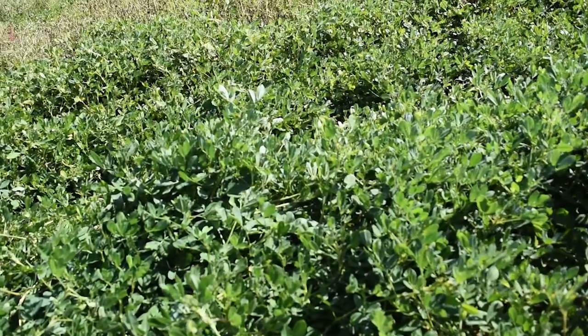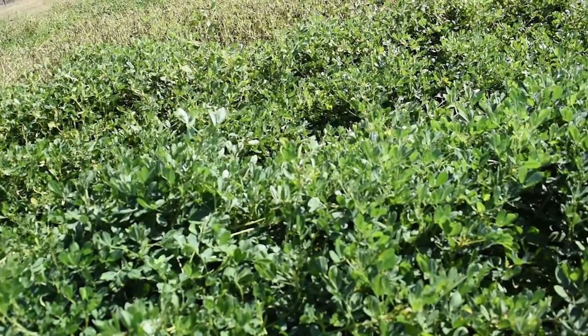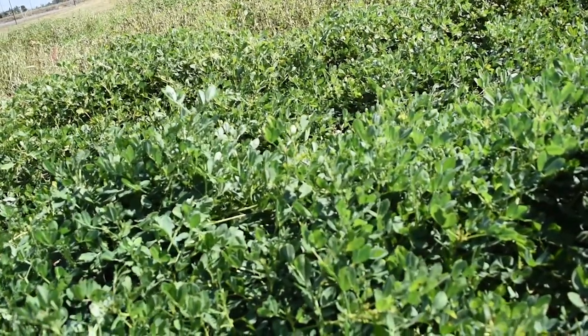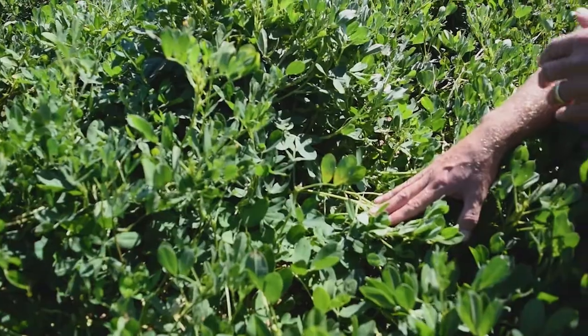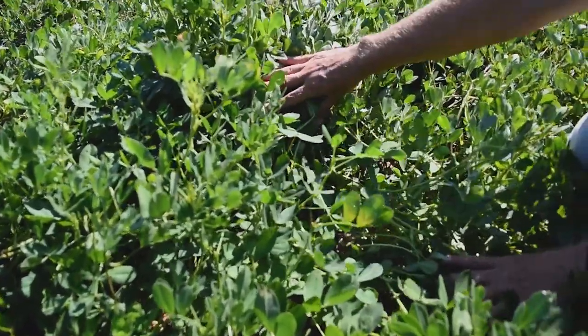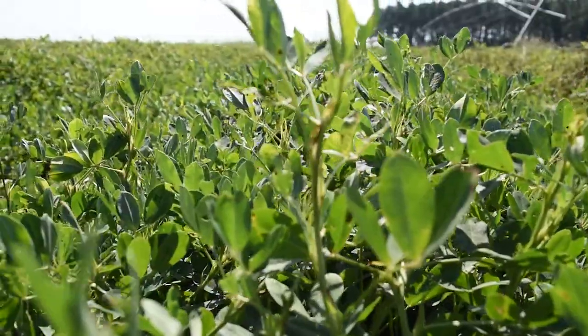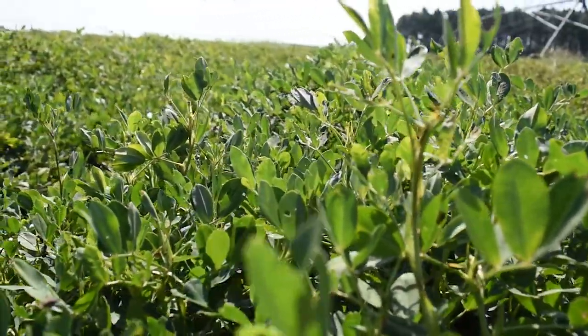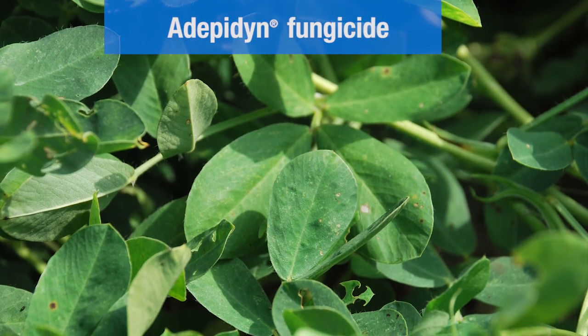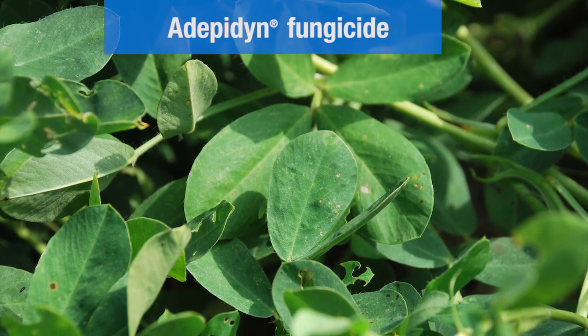We're in a plot that has been treated with depotent at two different applications — around 50 days and again at 90 days. What you'll see is there's very little if any leaf spot in the lower canopy, and as you get up to the top there's no leaf spot as well. It's pretty outstanding control of leaf spot in the high pressure situation we're seeing here on the Lang farm.